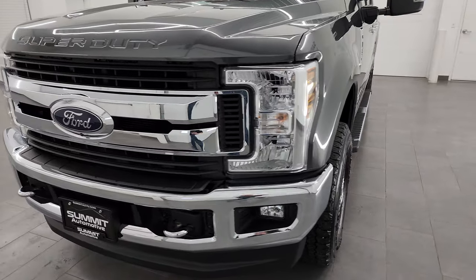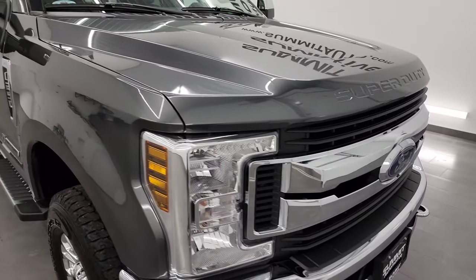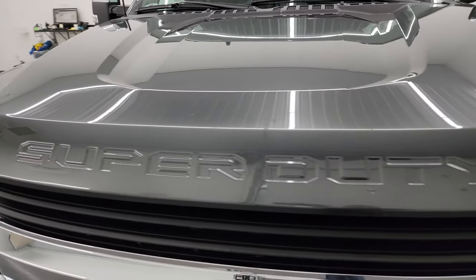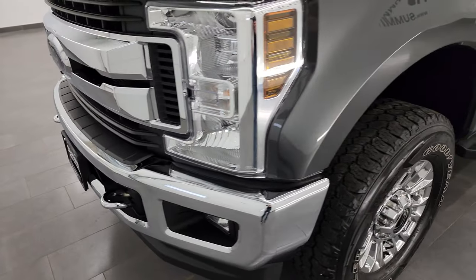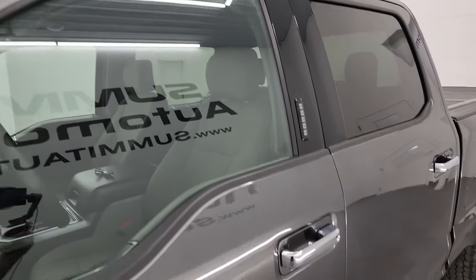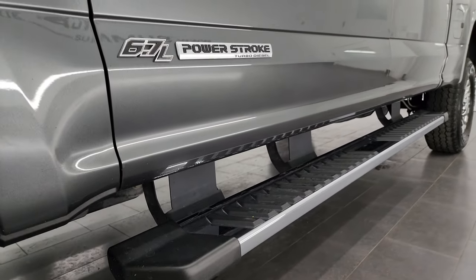I'm going to go all the way around in this video — inside, underneath — start it up and take a look under the hood to give you the most accurate representation of the truck possible. Magnetic gray is the color. I shoot all my videos in 4K so if you have HD capabilities, turn them on now. If you like the video, subscribe to my YouTube channel at youtube.com/SummitAuto, click the bell notifications, and you'll get updates on videos posted each day as well as access to one of the largest catalogs of vehicle walk-arounds on YouTube.